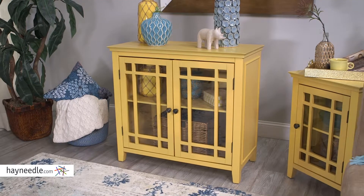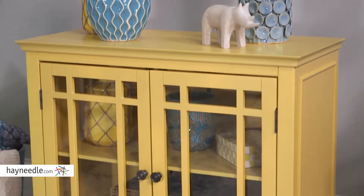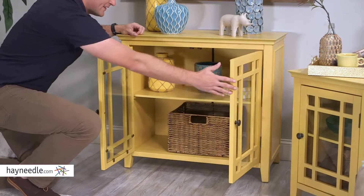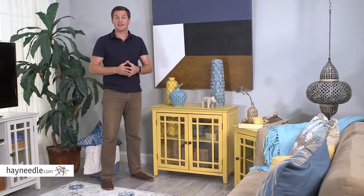Its design makes it ideal in smaller spaces and brings storage into places you otherwise wouldn't have it. Quick storage on the pinewood top and a two-door glass front cabinet underneath, where you'll find a shelf and lots of space for a variety of household items. The Hawthorne Cabinet is available in additional color options so you can find the right one for your setting.